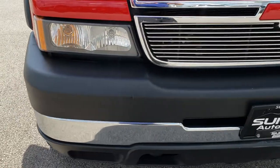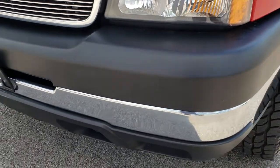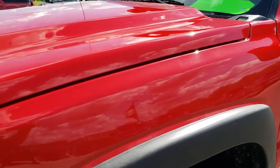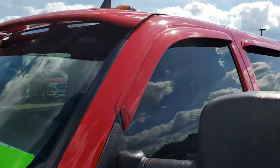This vehicle has the 6.6 liter Duramax diesel with the LLY motor, which gives you 310 horsepower. From this HD video you will be able to tell that for the age and miles on this truck, it is in exceptionally clean condition.